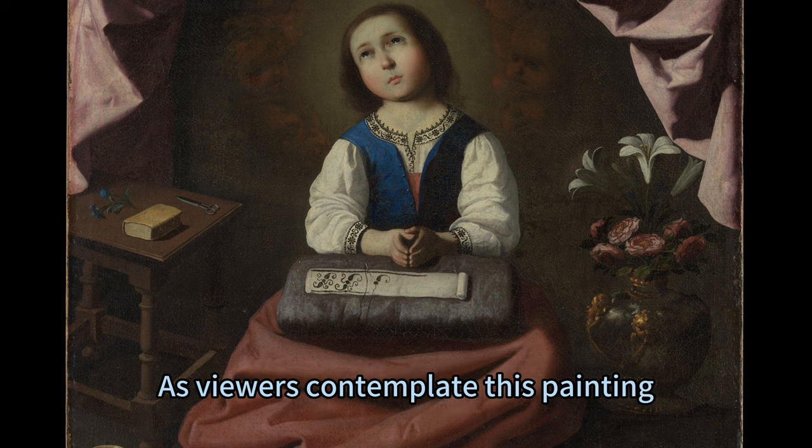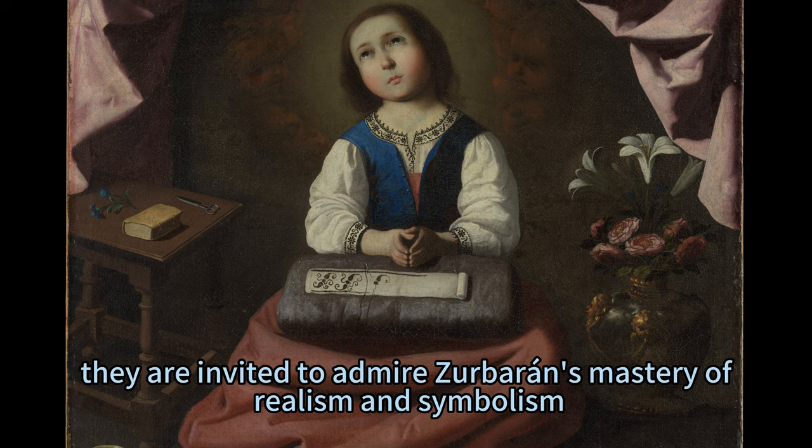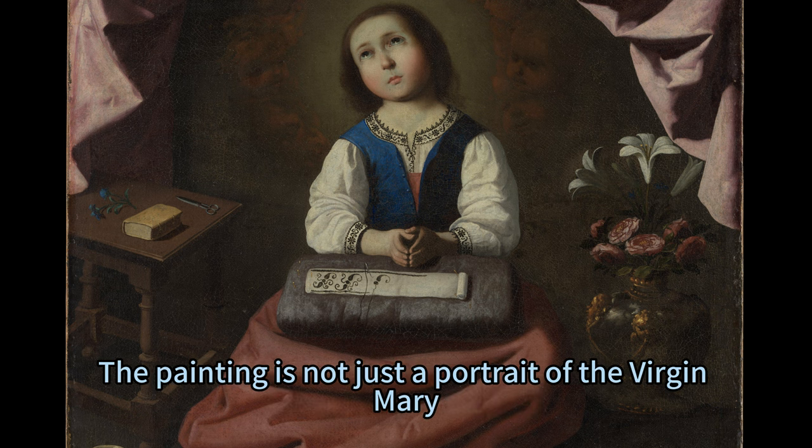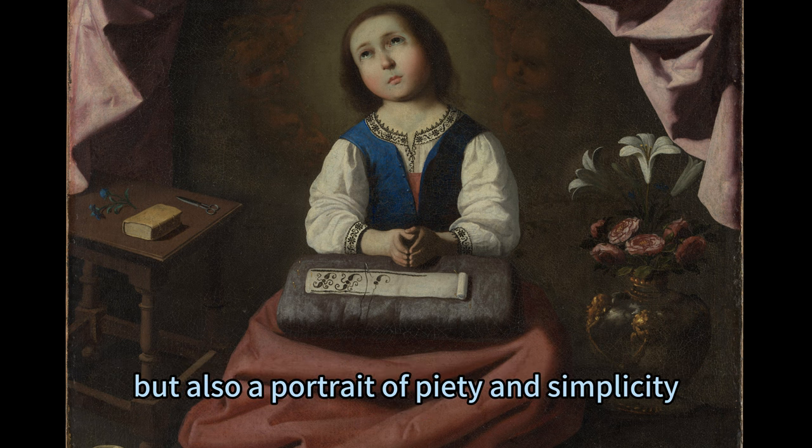As viewers contemplate this painting, they are invited to admire Zerberon's mastery of realism and symbolism, as well as his sensitivity to the beauty and dignity of his subject. The painting is not just a portrait of the Virgin Mary, but also a portrait of piety and simplicity.